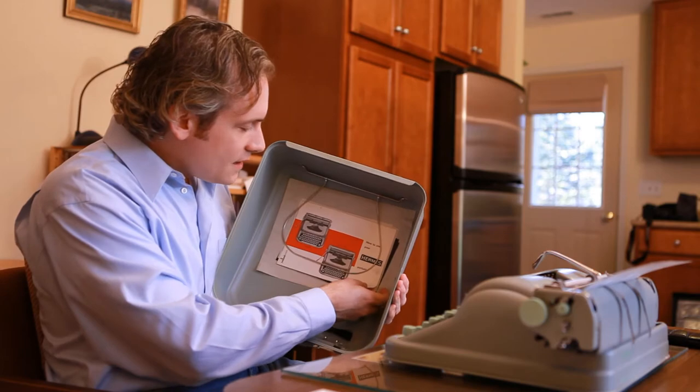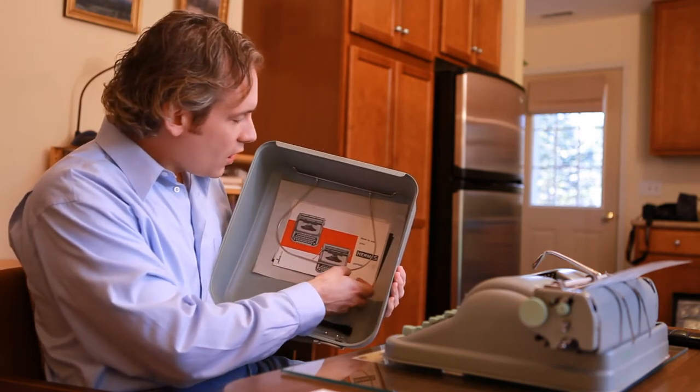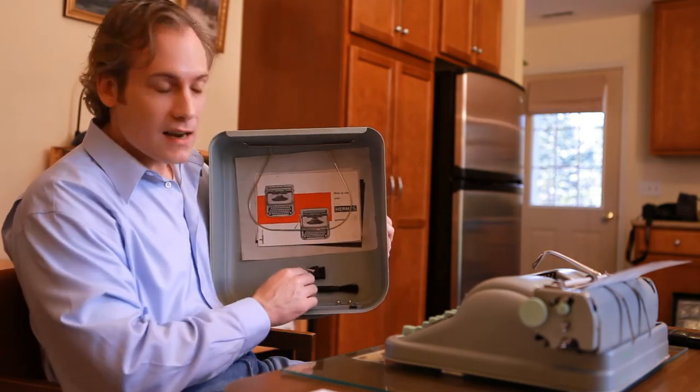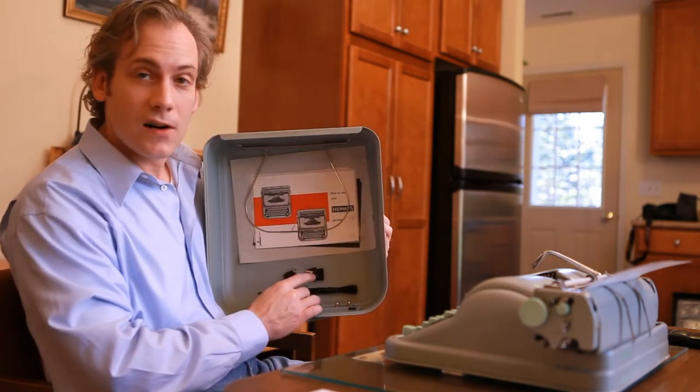Look at this. I've got the instructions, I've got the original carbon and bill of sale, cleaners, the key. You know how often these keys get lost?